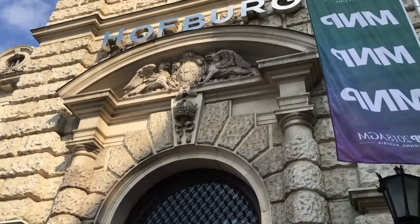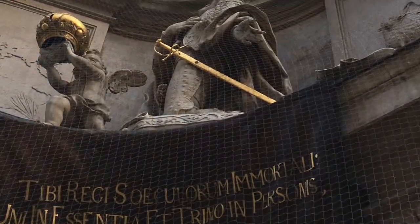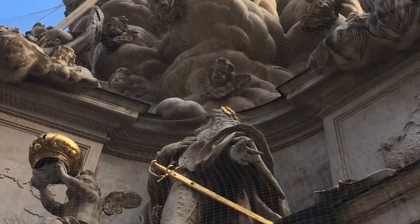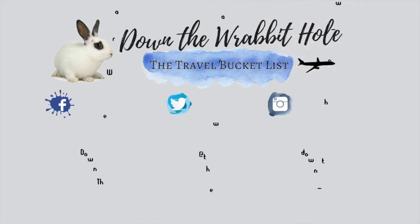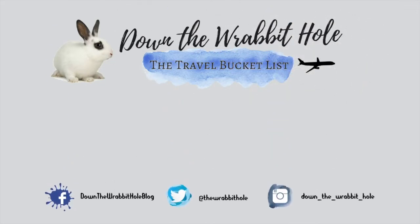Our tour of the Hofburg was interesting and a great way to spend a morning in Vienna. I definitely recommend it. If you enjoyed this video, leave me a big thumbs up and tell me what you liked. For anyone new to my channel, please consider subscribing — I'd love to have you join my travel community.